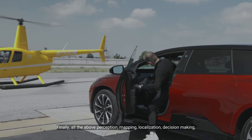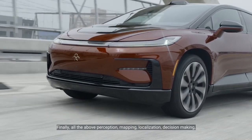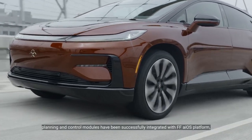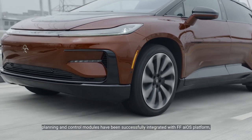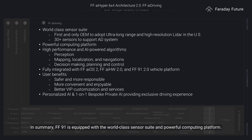Finally, all of the above perception, mapping, localization, decision-making, planning, and control modules have been successfully integrated with the FF-AI OS platform. In summary, FF91 is equipped with a world-class sensor suite and powerful computing platform. It achieves ultimate safety and delivers the best individualized user experience.